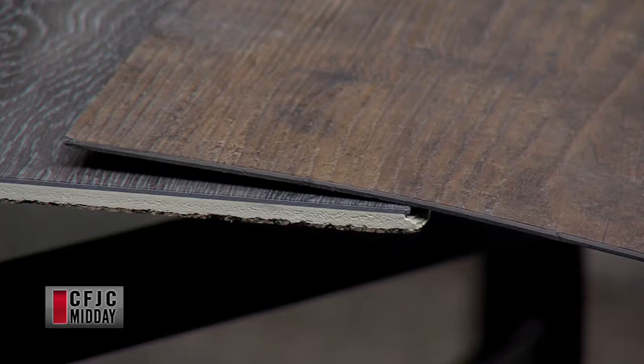The gray sample here is a click product, and it's what I like to call the second generation of click products. The first go around didn't work so well, but they've revamped it. It's a very stable core. A click is great for do-it-yourselvers. It's a little bit thicker, so the locking system has more meat to it, so it's less likely to pull apart and separate. No one wants gaps in their floors.